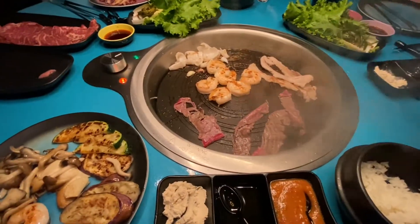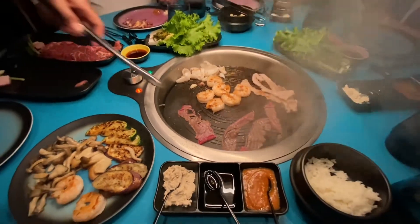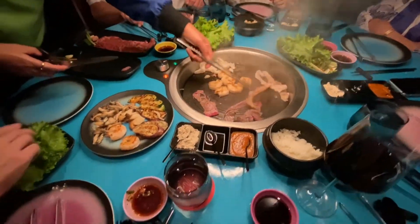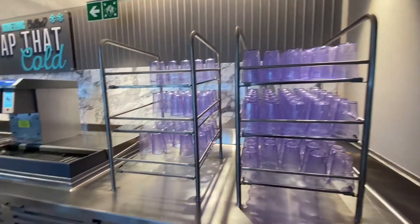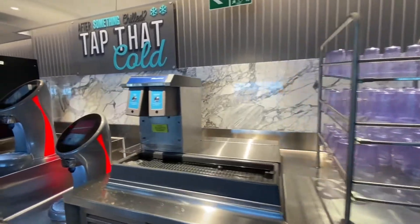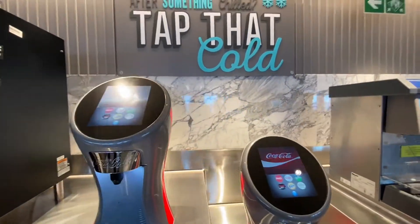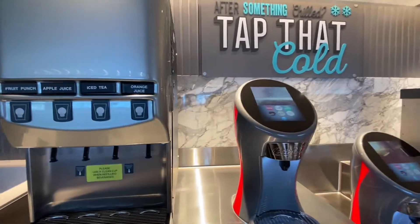So let's talk about food — one of the best parts about cruising in my opinion. Included in your cruise fare is drip coffee, hot tea, non-pressed juices, sodas, fruit punch, lemonade, and much more. Lots of options included in the price.